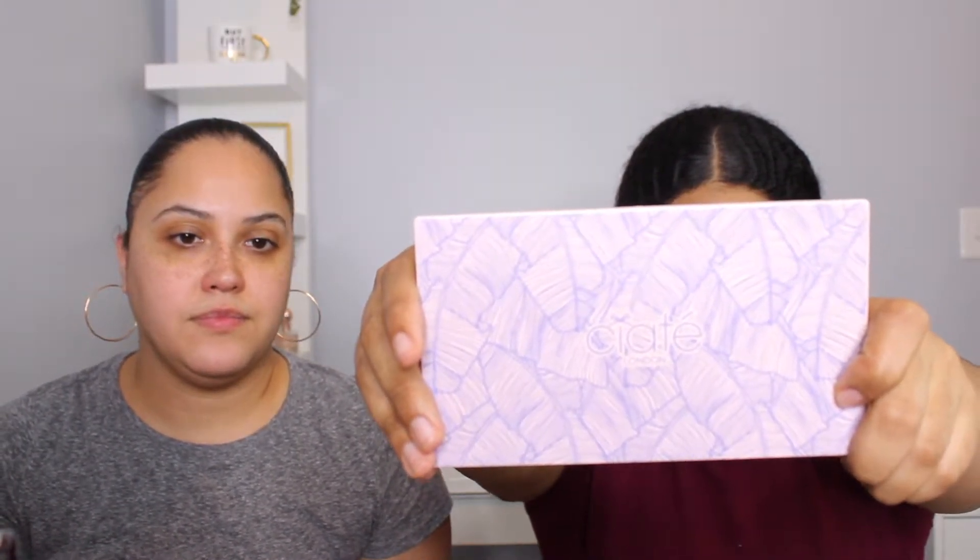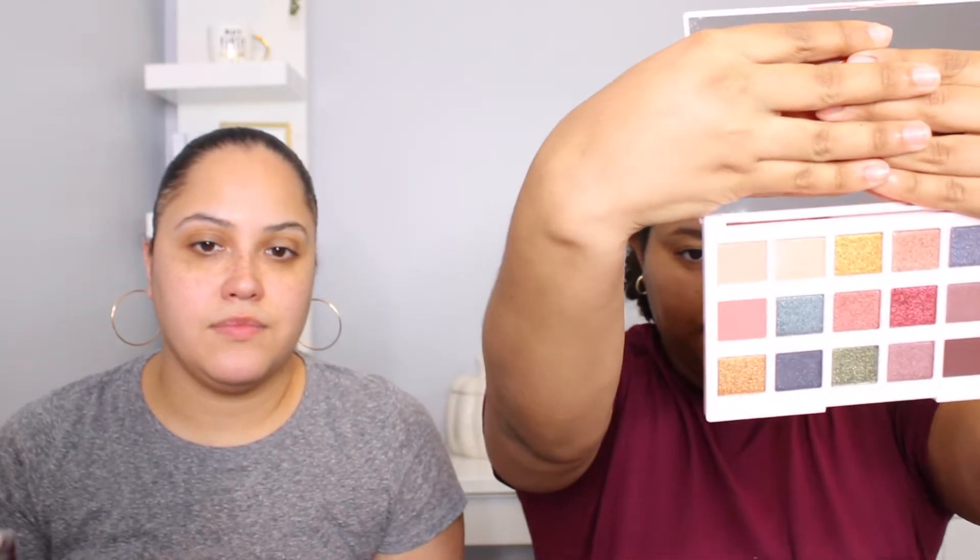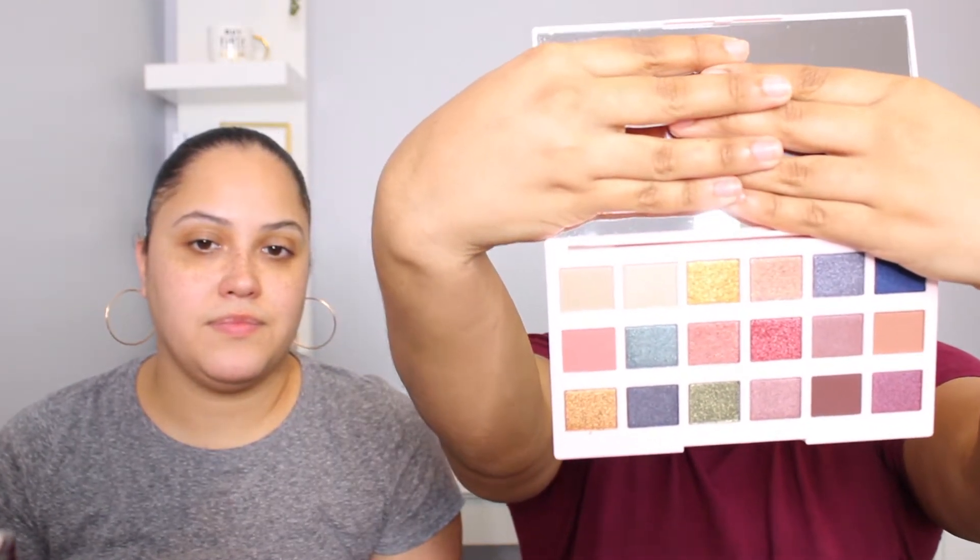Maya's first product is the London Editor palette. It has all the information on the back and some really pretty glitters. It's a lot of colors — she's going to have a lot of fun with that.